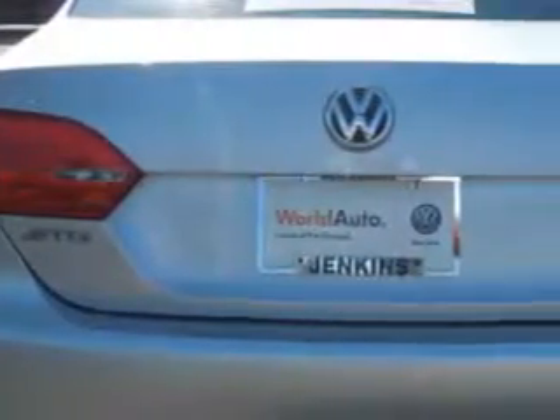Also featuring remote trunk lid, satellite radio, and much more. Enjoy the drive and have peace of mind in this 2014 Volkswagen Jetta. See us at Jenkins Volkswagen of Leesburg today.